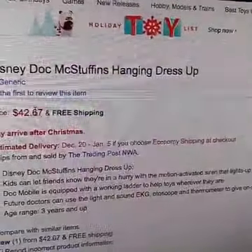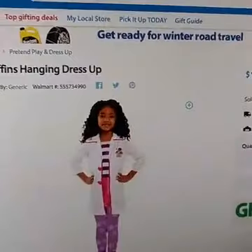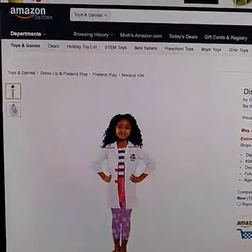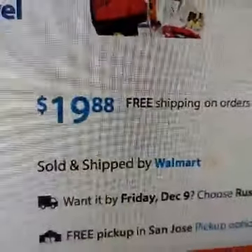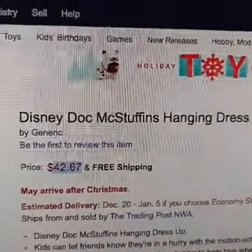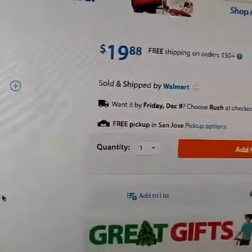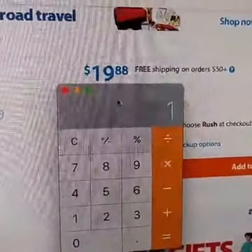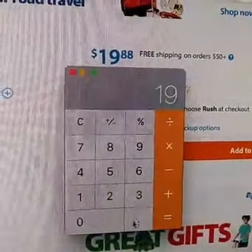So look at this one right here — this is a dress-up nurse kind of thing for kids. It's selling on Amazon for $42.67. But if we go to Walmart — that's one of our suppliers — you see the exact same picture, the same item, and it's only selling for $17.88. So there's a big price difference. That means we need to do some calculation and see if there's a profit we can make by selling this item.